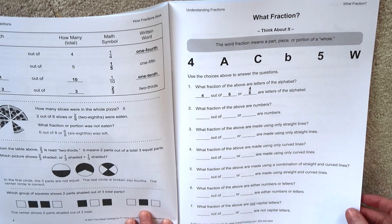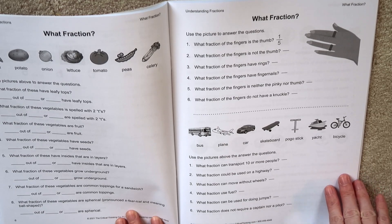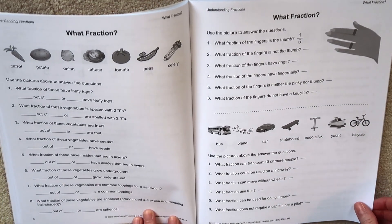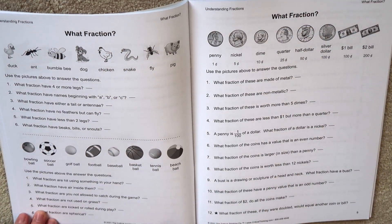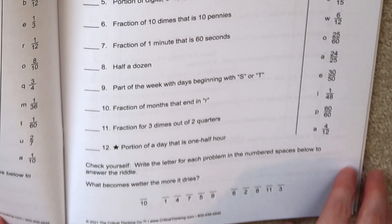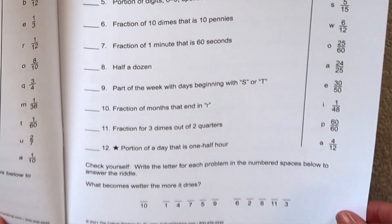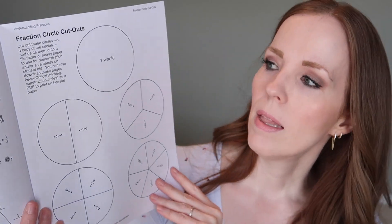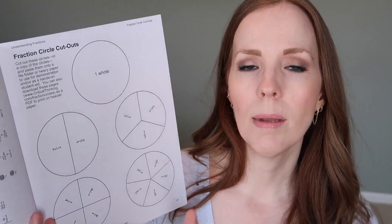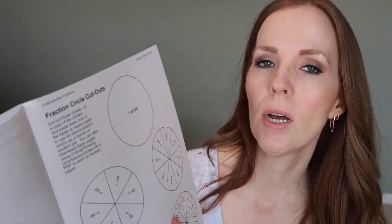One thing I really love are the 'Think About It' sections, which are helpful little blurbs of information to further explain the answers. I also like the 'Check Yourself' riddles at the end of each activity, to encourage kids to complete the problems and self-check their answers — because if the answer to their riddle makes no sense, they're going to realize they've made a mistake somewhere. There are also fraction cutouts that I would highly recommend copying and even laminating so they don't get torn or bent.